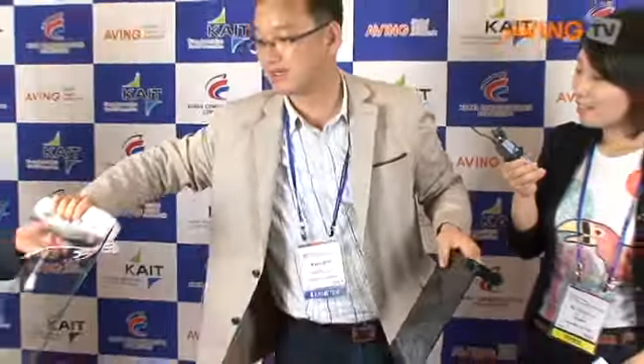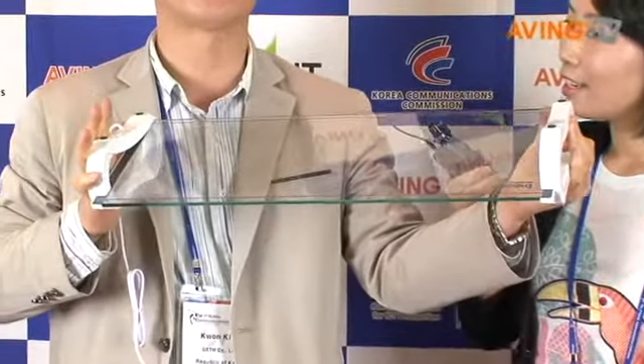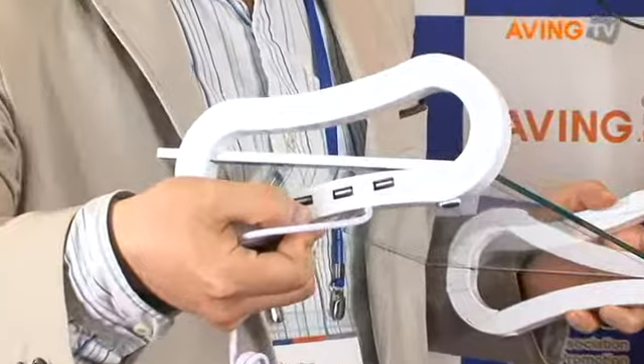There is another product. This is also white color. There is a tilt — we can make the angle as we wish. And there are also USB ports. That is a highly upgraded version of this product.